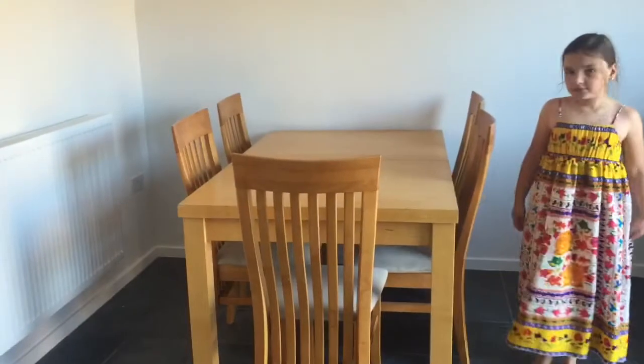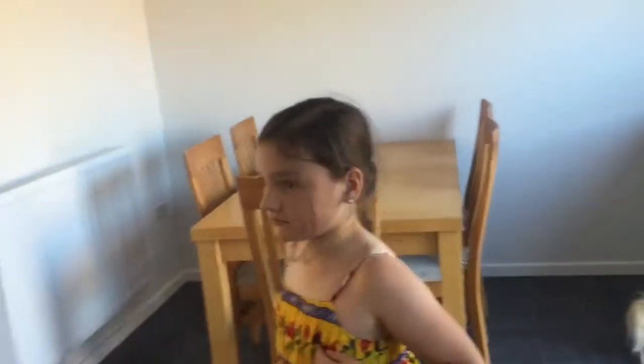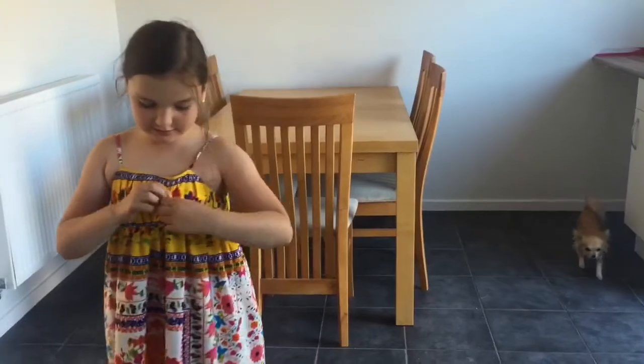We're probably going to get new table and chairs eventually because that wood doesn't match the work surfaces, so they have to go. I'm thinking of getting bright red chairs — I wanted yellow chairs, but the wallpaper I've got for that back wall has a muted yellow, so the bright yellow chairs I fell in love with probably won't go. I'm waiting for the paper to come through before I make a decision.